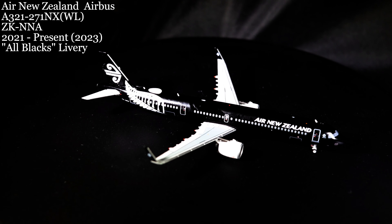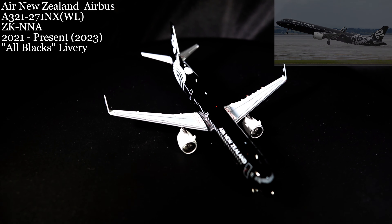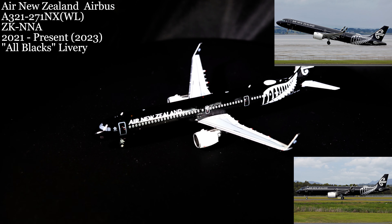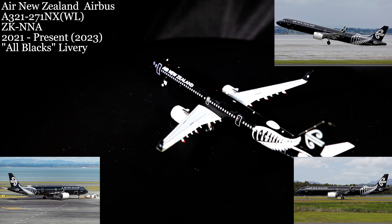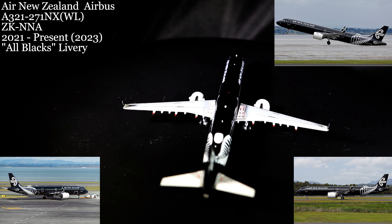On March 16th, another A321 arrived in our collection. This one is an A321-271NX WL, delivered to Air New Zealand in the All Blacks livery in honor of New Zealand's All Blacks Rugby Union team. This aircraft provides service from New Zealand to points of interest all over the South Pacific Ocean, including Australia, Fiji, and other tourist destinations in that part of the world.